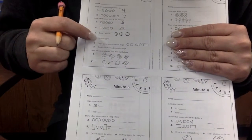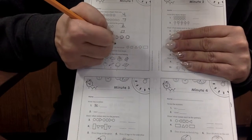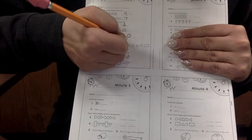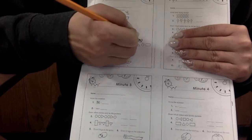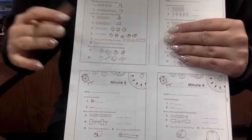Number six says draw five apples. One, two, three, four, five. Five apples.